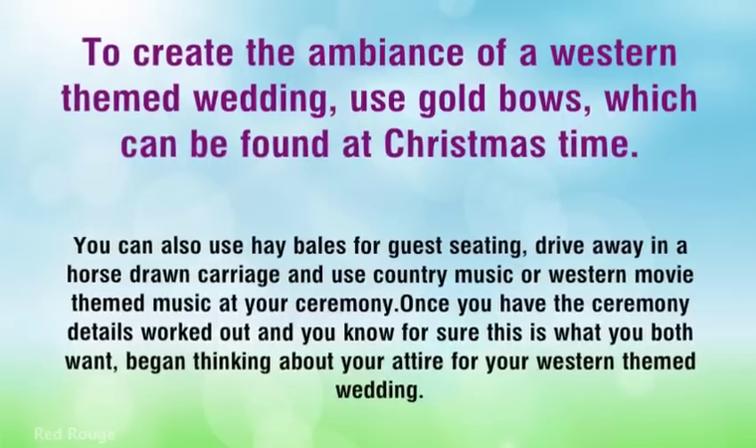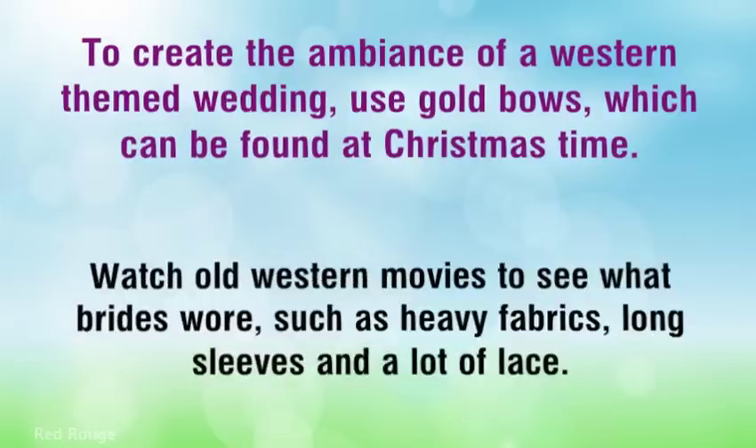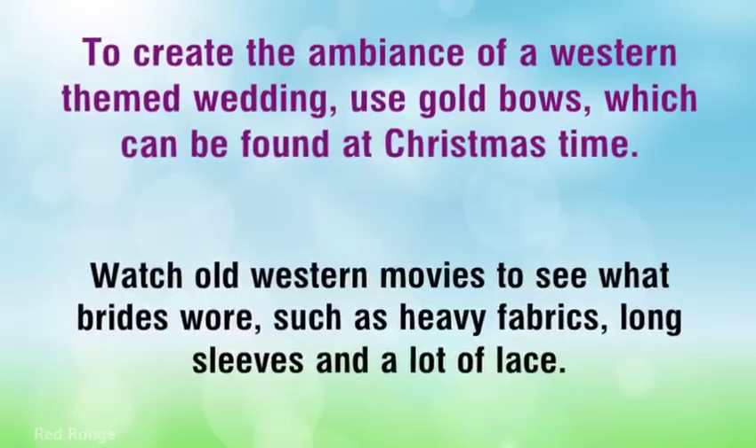Once you have the ceremony details worked out and you know for sure this is what you both want, begin thinking about your attire for your Western-themed wedding. Watch old Western movies to see what brides wore, such as heavy fabrics, long sleeves, and a lot of lace.